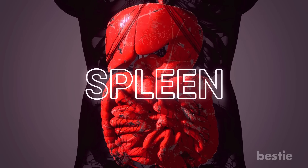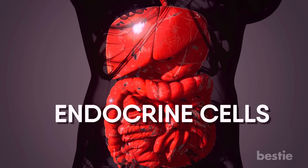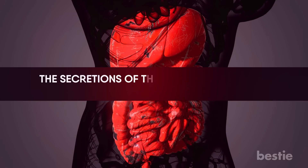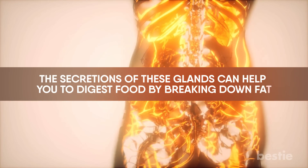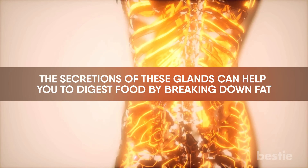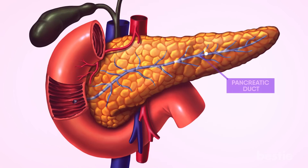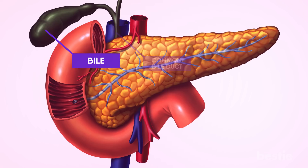The pancreas consists of exocrine and endocrine cells. Endocrine cells make the exocrine glands and their ducts. The secretions of these glands can help you to digest food by breaking down fat. The tiny ducts of exocrine glands connect to a major duct called the pancreatic duct, which further merges with another duct of the liver called the common bile duct, which carries a greenish-yellow substance called bile. It further meets the upper part of your small intestine.